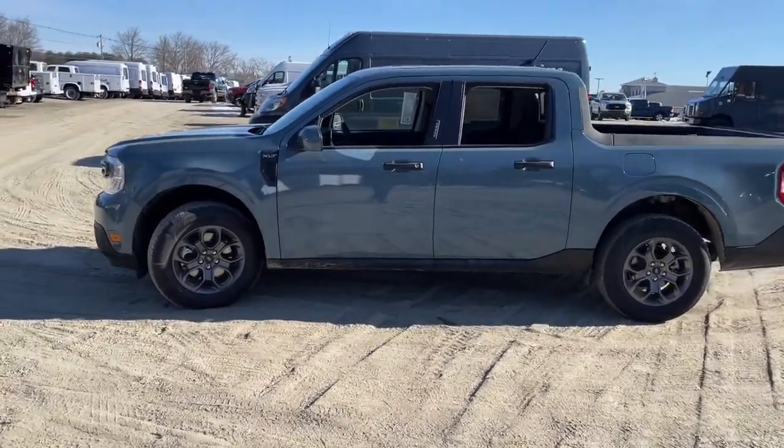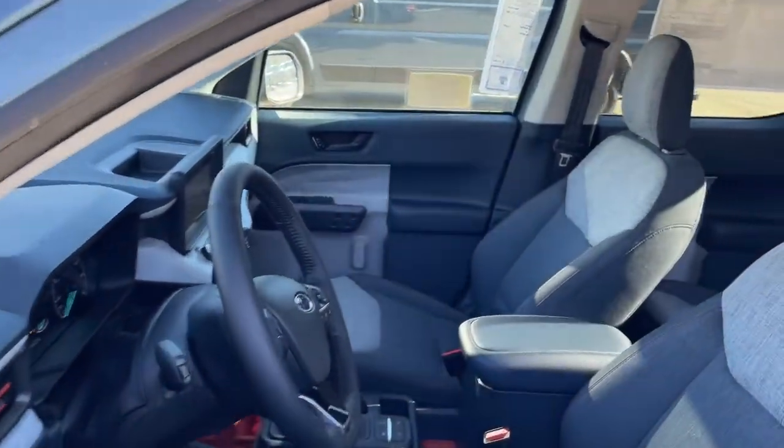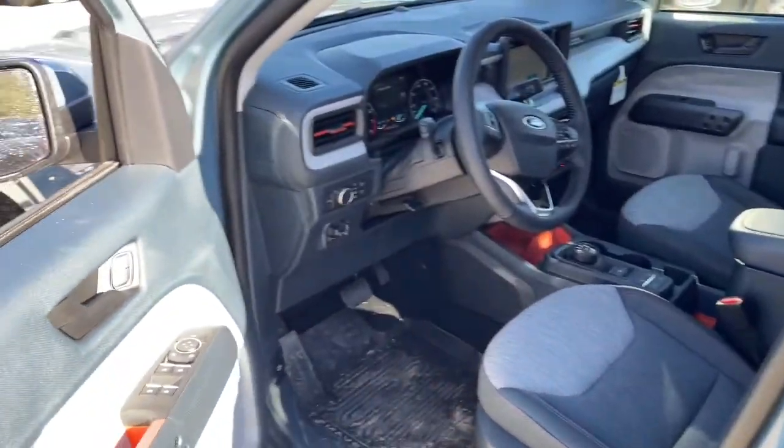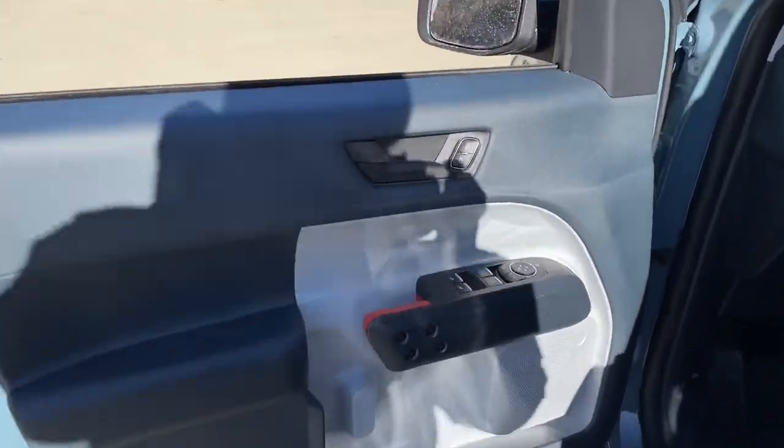The following are some of this vehicle's highlighted options: aluminum wheels, electronic stability control, trip computer, power windows, bucket seats, cruise control, four-wheel disc brakes, power steering.